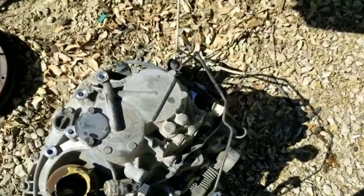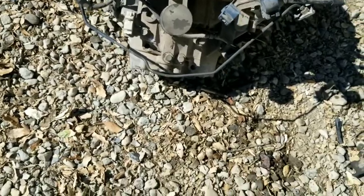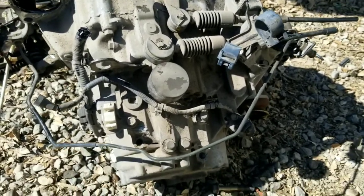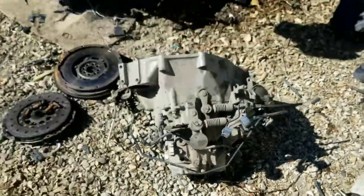This transmission is damaged — got in an accident. But I'm not even too worried about that. I just need the guts out of these for spare parts.